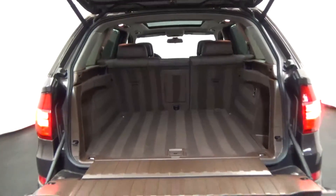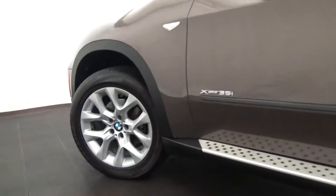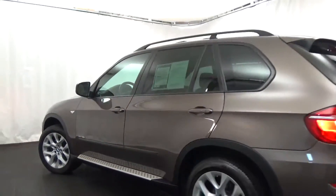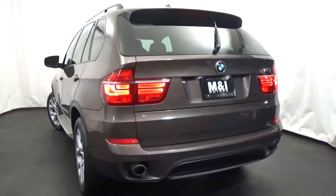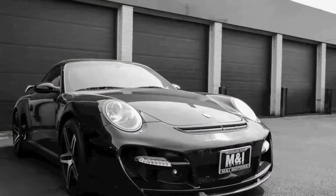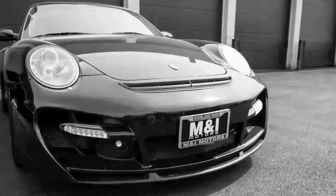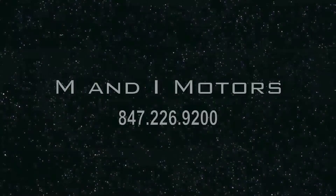Call us to schedule a test drive today at 847-266-9200. Remember to like us on Facebook and we hope to see one of our cars in your garage soon. See you next time!